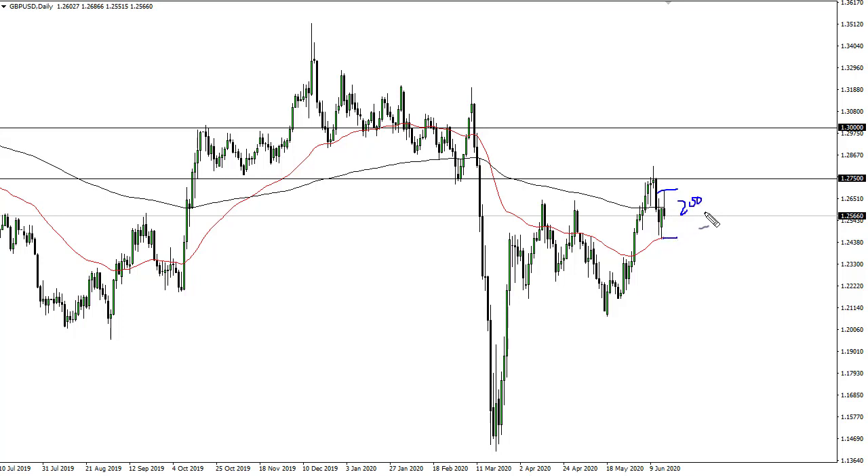Over in the British pound, a shooting star forms right above the 200-day EMA — a pretty negative sign — but I think we're going to find buyers down here at the bottom of the candlestick for the previous session, at the 50-day EMA. So I think at this point it's more of a market that does something like this: if we can break above 1.28, then we could be looking at 1.30.